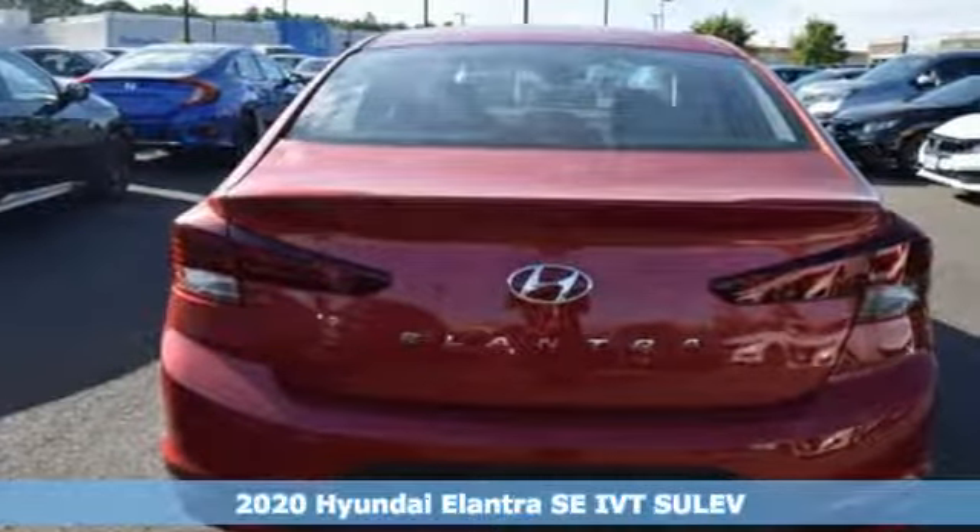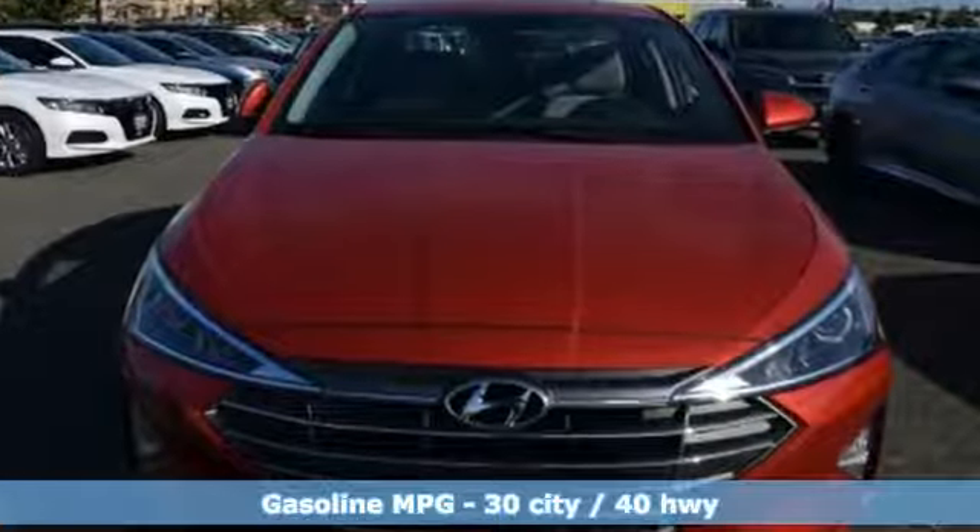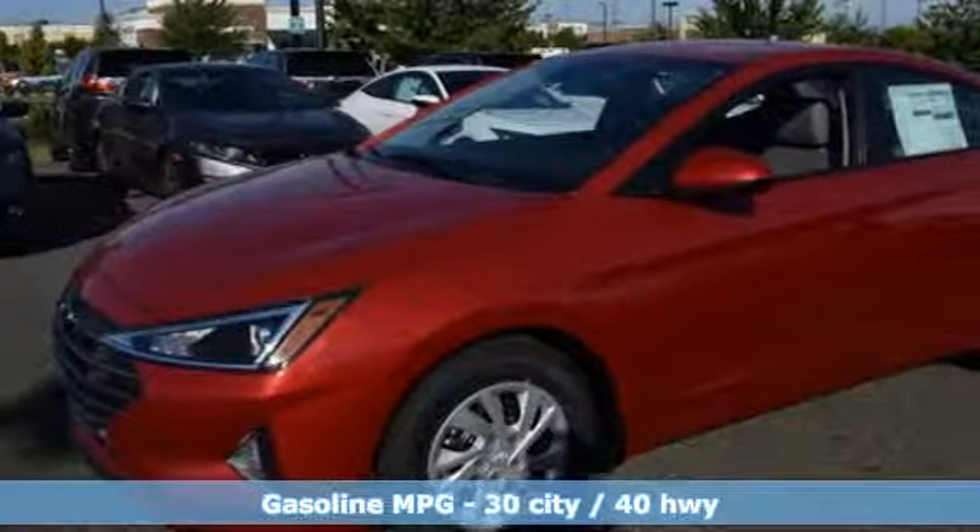Features include streaming audio, wireless phone connectivity, dual zone climate control, power windows, and manual tilting steering column.